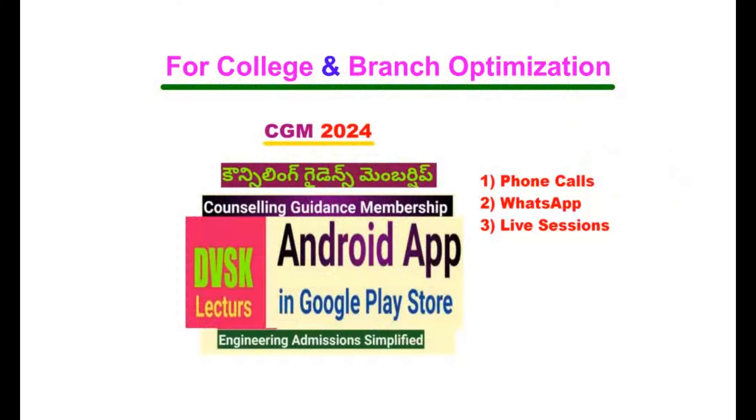You are going to have college branch optimization. DVSK Lectures has an Android app — if you download it, you will have access to different courses. You can register for counseling guidance membership, which includes phone calls, WhatsApp, and one-on-one counseling sessions. There are combo plans available covering EAMCET, JEE Mains, JEE Advanced, and various private universities. If you are interested, you can make use of it.